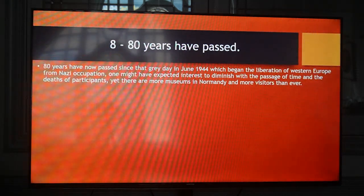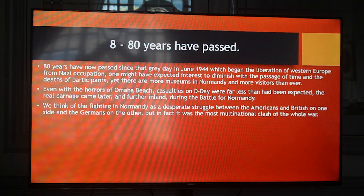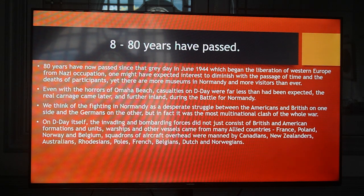Eighty years have now passed since that grey day in June 1944, which began the liberation of Western Europe from Nazi occupation. One might have expected interest to diminish with the passage of time and the deaths of participants, yet there are more museums in Normandy and more visitors than ever. Even with the horrors of Omaha Beach, casualties on D-Day were far less than had been expected. The real carnage came later and further inland during the battle for Normandy. We think of fighting in Normandy as a desperate struggle between the Americans and British on one side and the Germans on the other, but in fact it was the most multinational clash of the whole war.